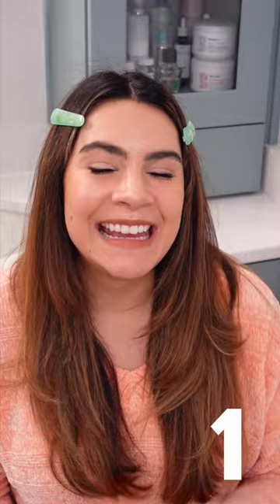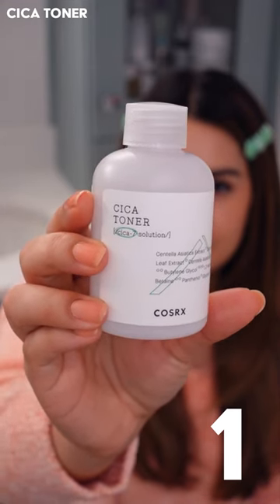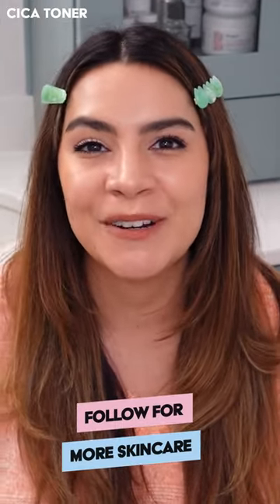My number one pick is the Cica Toner. This is so deeply hydrating for really thirsty skin, and the Centella in here is really calming. It's one of my favorite all-time toners.